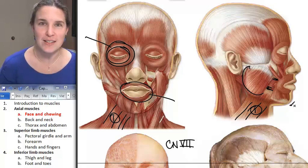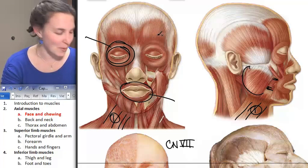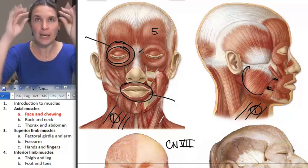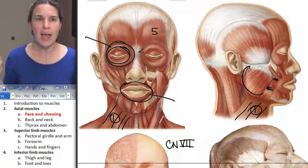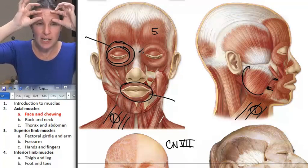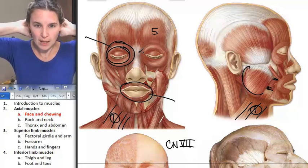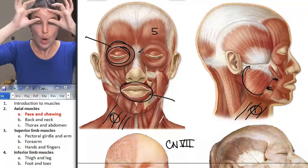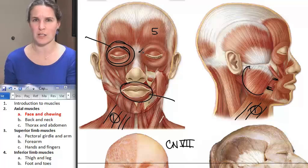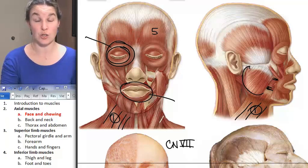Next is frontalis — number five. This is frontalis, but it has two bodies. It has a part of the muscle in your forehead, and when you raise your eyebrows and make those little wrinkles in your forehead, that's frontalis contracting. This is one body of it, and it actually has a large connective tissue structure that attaches it to another body back in the occipital portion of your skull. We're only dealing with the front part, and we'll just call it frontalis. Its action is to raise your eyebrows.